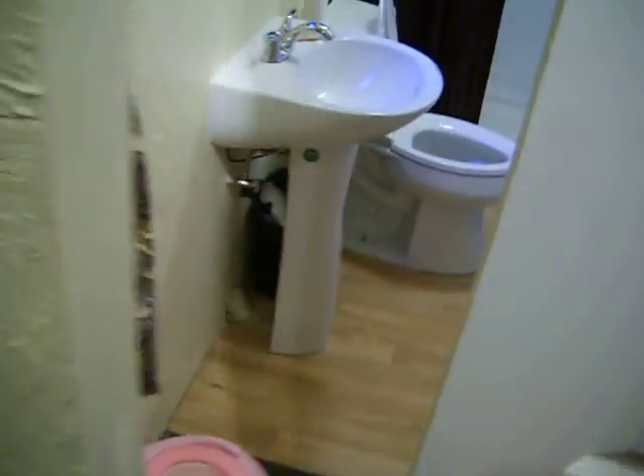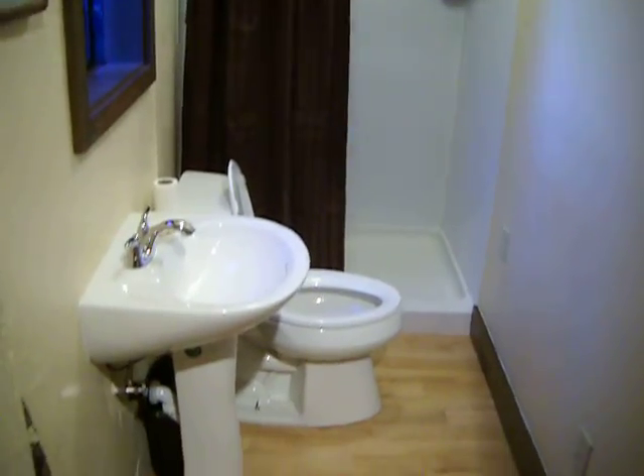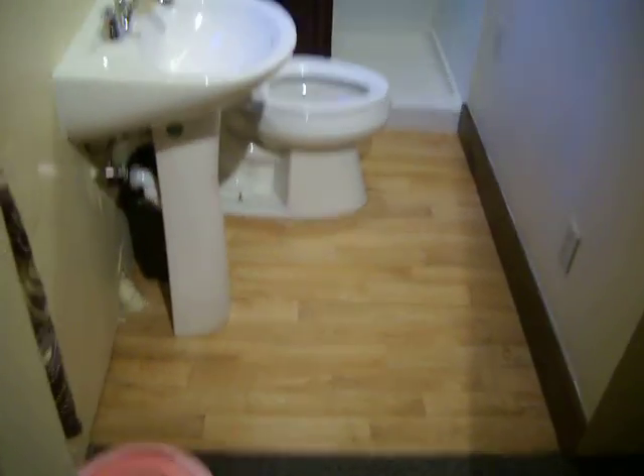It looks like just a regular closet. There's a bathroom in the closet. Crazy, I know, right?